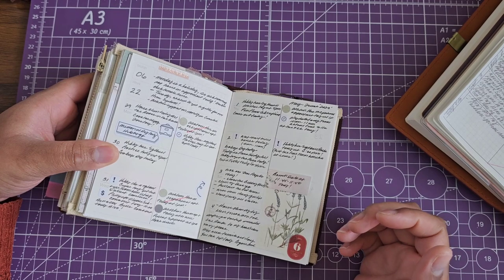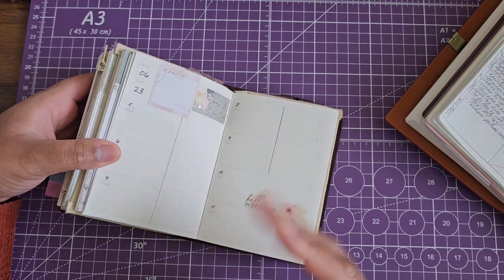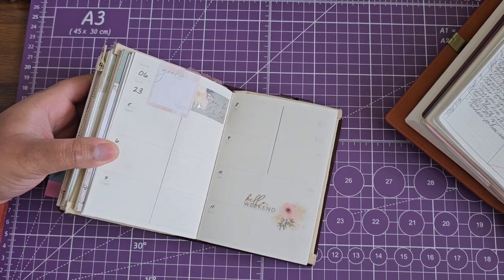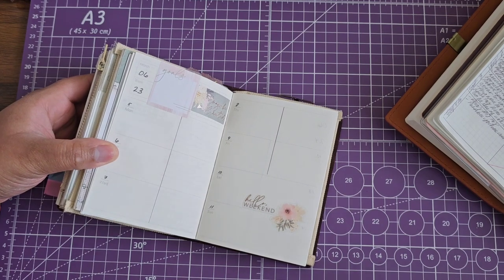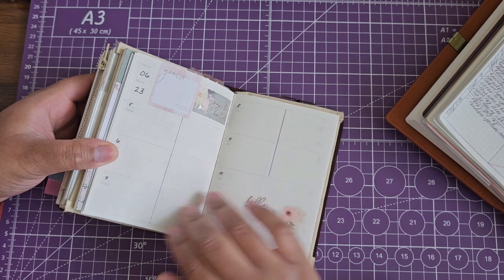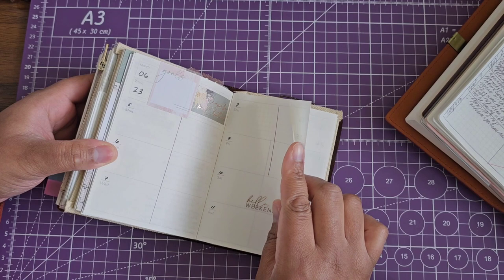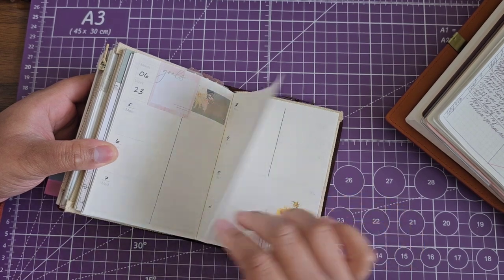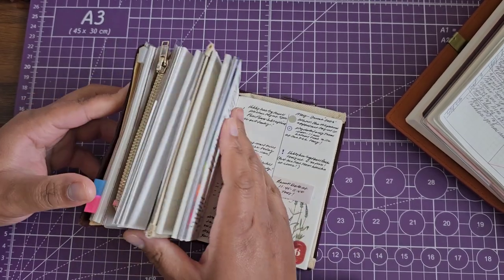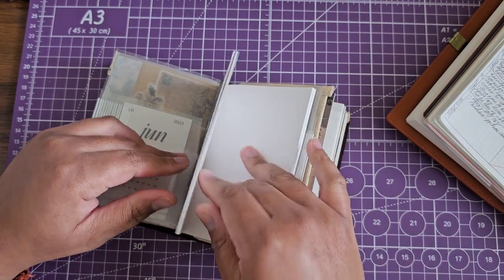This is what the current week looked like. In the passport traveler's notebook I've kind of already set up the weeks with minimal stickers, so this was already set up beforehand. I'm just going to be filling in — I won't be laying down any stickers. I just wanted to show you how this looked. Now let's jump into the daily area and I'll show you how this book has come along.